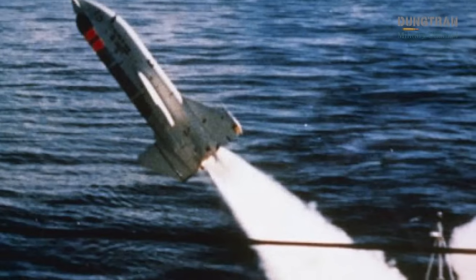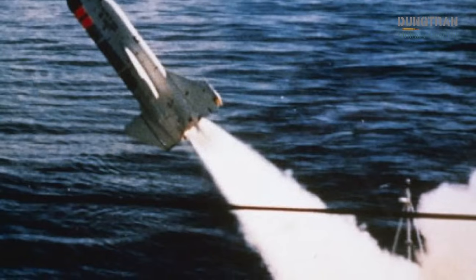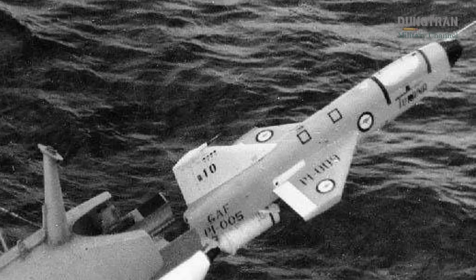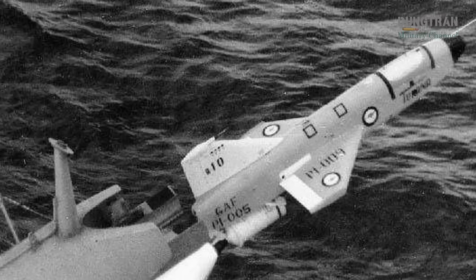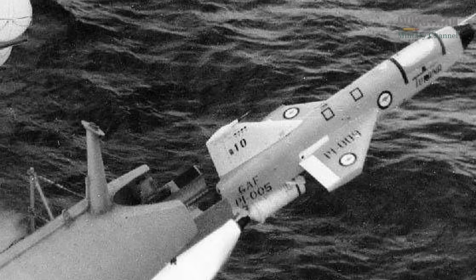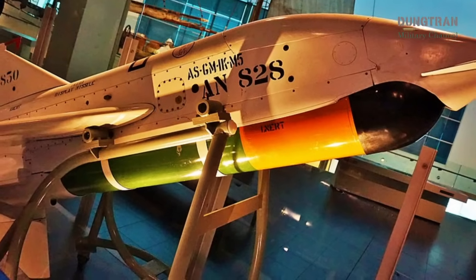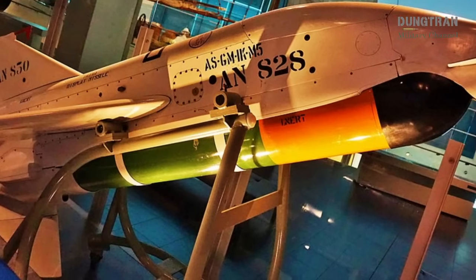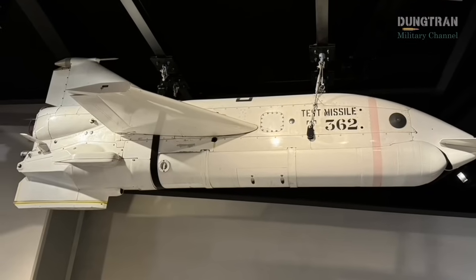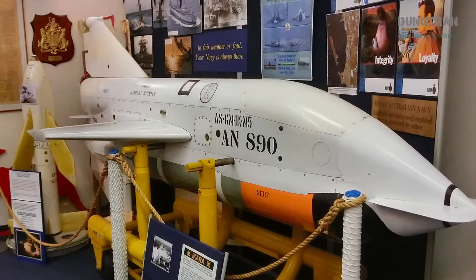The program's public-private collaboration with EMI and subcontractors drove innovation under government leadership. IKARA's story also highlights Australia's strategic context: developed amid Cold War tensions, it addressed the RAN's need to protect vast maritime approaches, particularly in the Pacific. Its export success bolstered Australia's defence industry, fostering confidence in homegrown solutions. The IKARA program's challenges offer additional insights — its high development costs, estimated in the tens of millions, strained budgets, while its specialised role limited versatility.